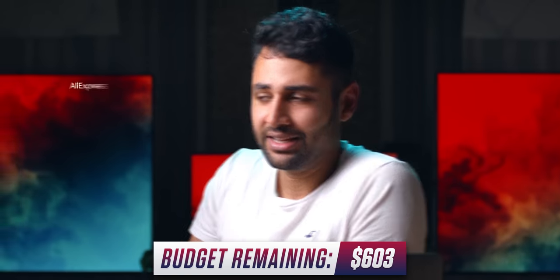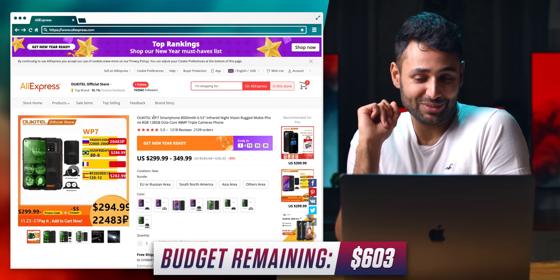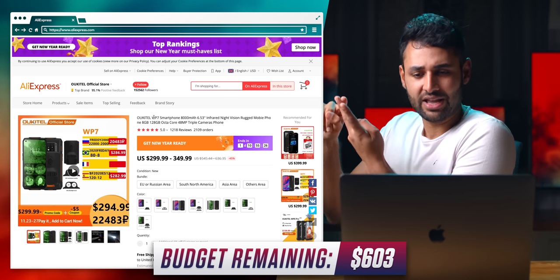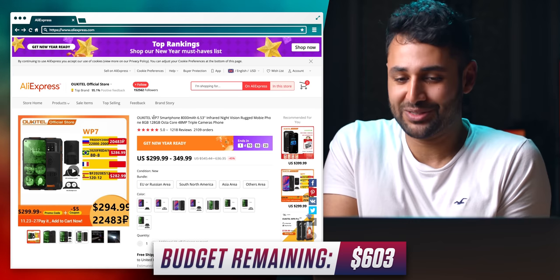I've got a pretty good idea of where we can get something very weird. It's AliExpress time. I did not know this was a thing — it's a smartphone with an 8,000mAh battery and night vision. And it's probably not a scam.